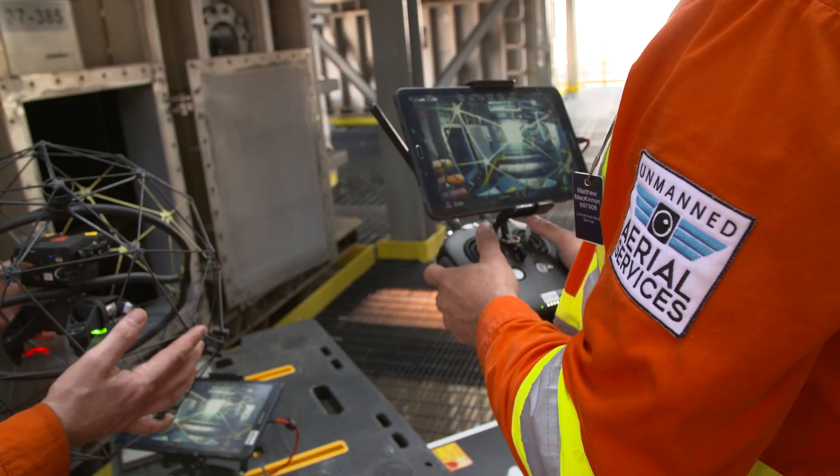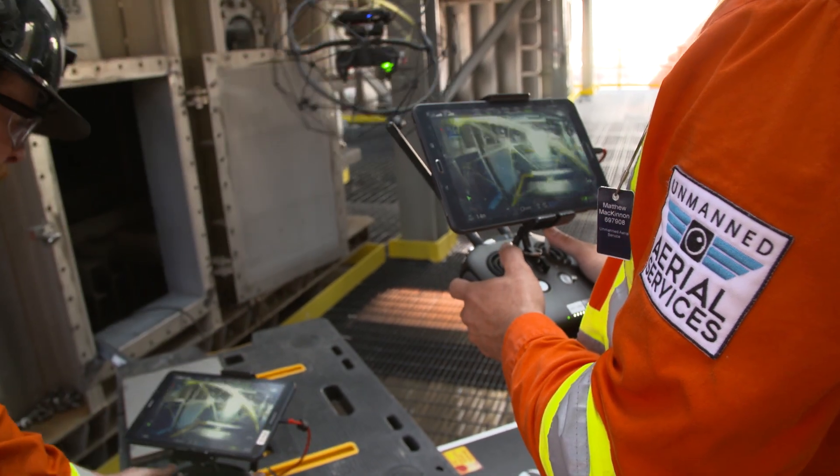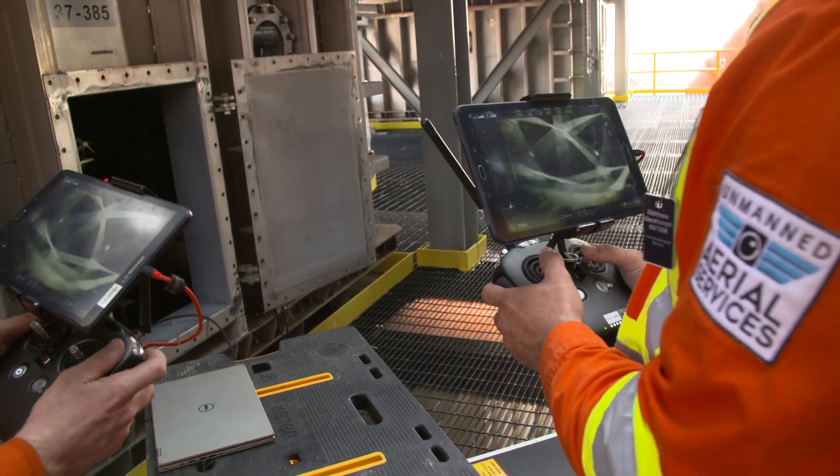By utilizing UAS we were able to complete the inspection in under four hours from start to finish and provide our client with high definition footage, saving them over $55,000 in the process.